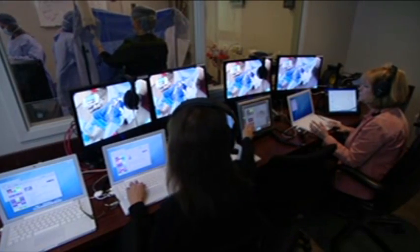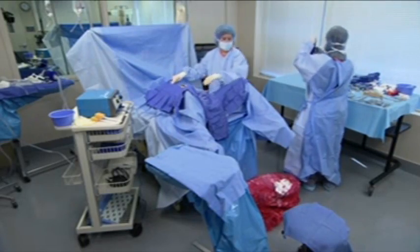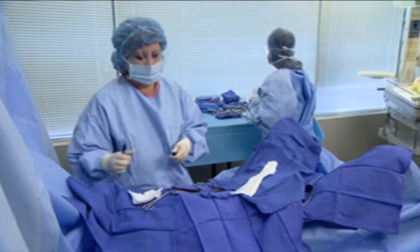The program scenarios are peer-reviewed, evidence-based, and customized to fit any hands-on training need. Students' experiences can be recorded onto DVDs for later review and documentation of their mastery of advanced skills.